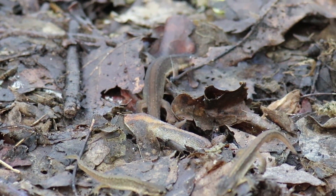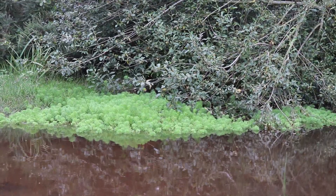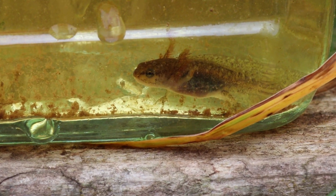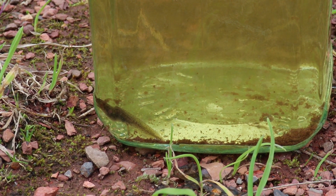Like frogs and other amphibians, newts undergo metamorphosis, starting their lives in water as an egg, then as tadpole-like larvae — though this is where it differs from frogs. These larvae grow their forelimbs first and then their hind, increasing in size before transitioning to their terrestrial form.